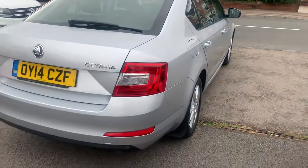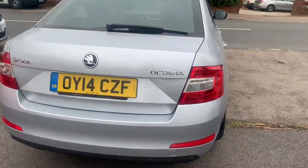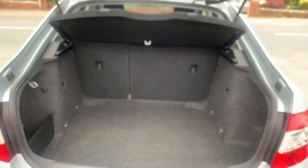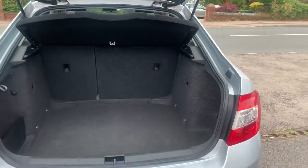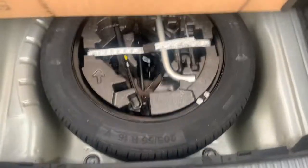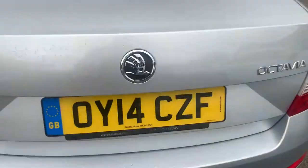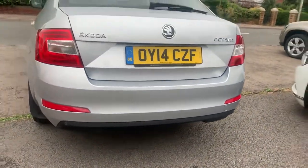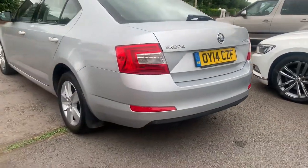A lot of people end up buying these for taxis because they're that economical and reliable. You've got a 60/40 split on the rear seat. You've got a full size spare wheel underneath, jack and wheel brace. Rear parking sensors along the bottom of the bumper, and rear mud flaps.